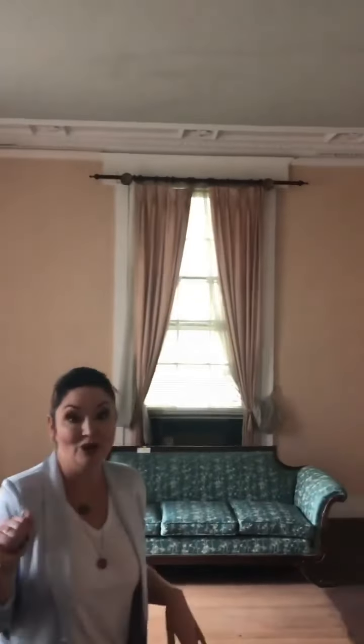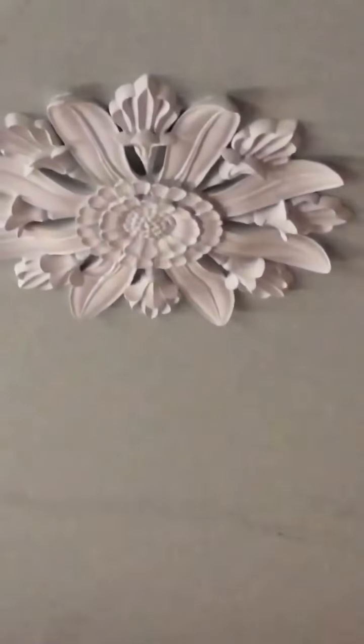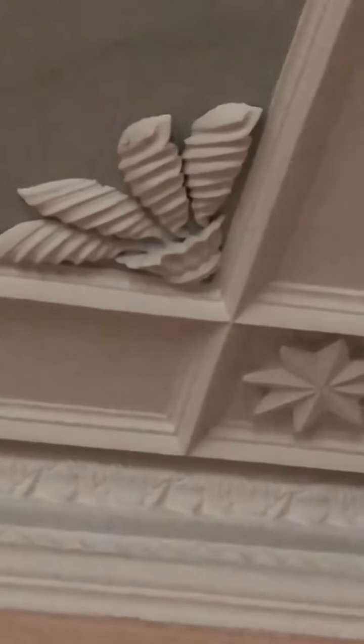So this is the formal parlor — this is where company would be received. If we get it moved and this becomes a bed and breakfast, this will be your formal parlor. But this has the original vernacular plasterwork. I'm going to say this was done locally by a local artisan, because I've never seen these corners that look sort of like seashells — they were obviously done in place on the ceiling, almost like a piping bag. I've never seen those. This is definitely vernacular work and original to the first period of the home.